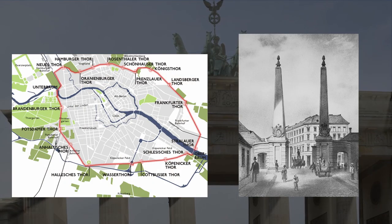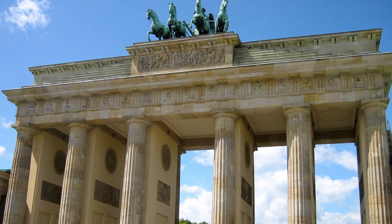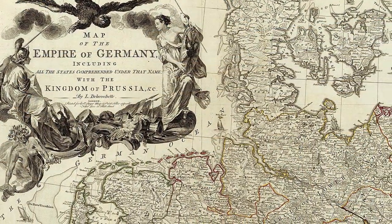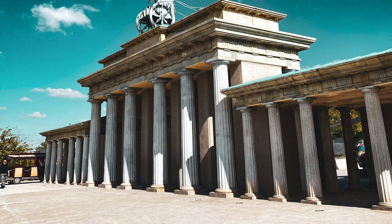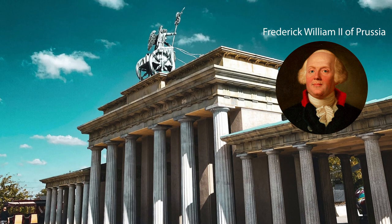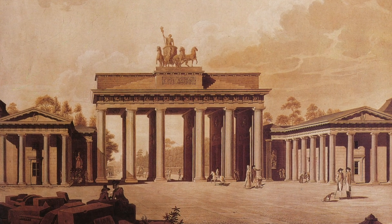Coming in and out of the city. Two centuries ago, when the gate was being built, Germany wasn't the unified country it is today. It was made up of various kingdoms, of which Prussia was the most powerful. It was the Prussian king Frederick William II who in 1788 asked his architect to build the Brandenburg Gate.